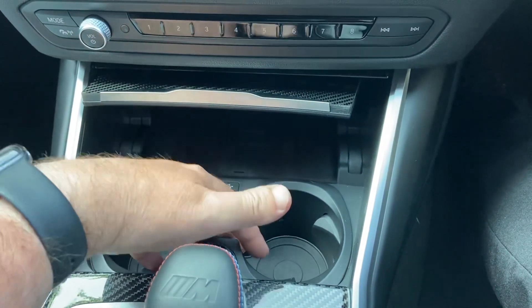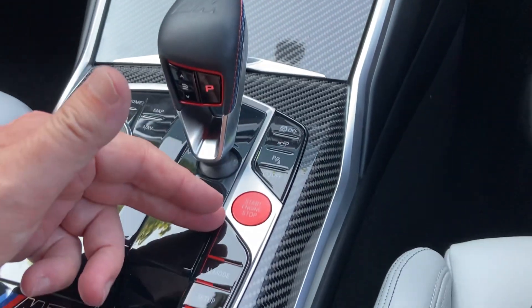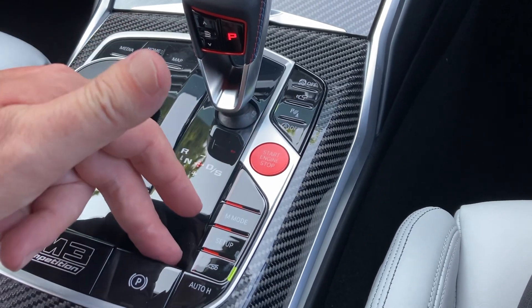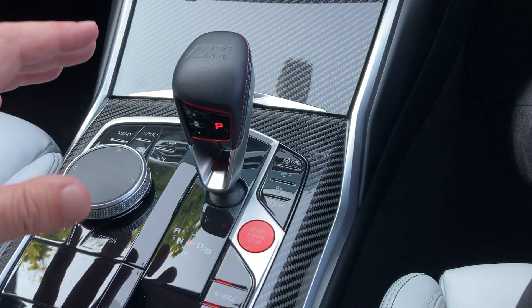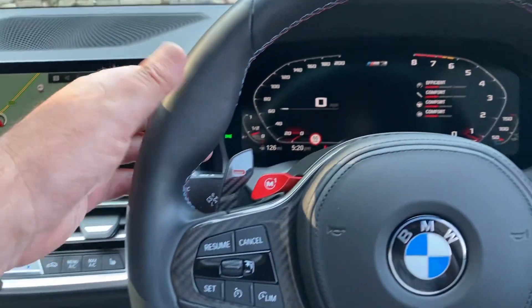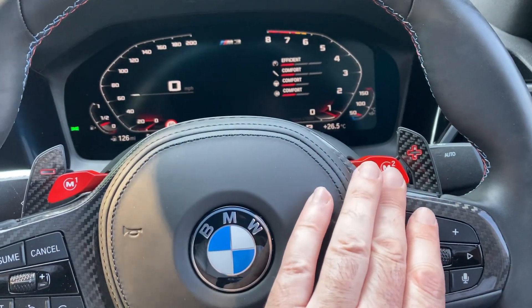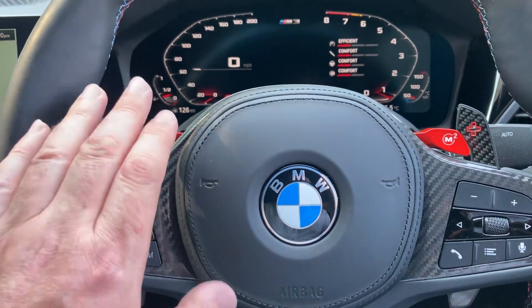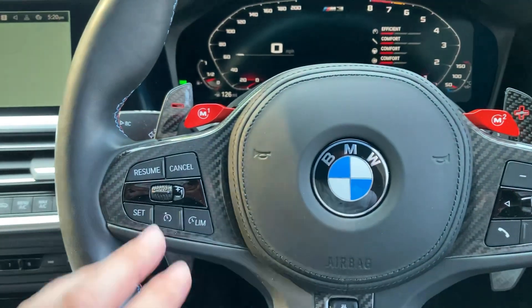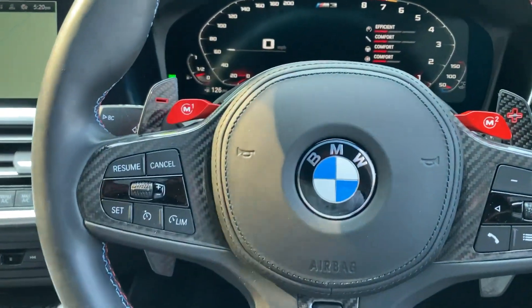Further back we've got the automatic gearbox along with the different M settings, and you can change all the gearbox, steering, and throttle responses and then save them as a favourite – either favourite one or favourite two on the steering wheel. So rather than having to go through all your settings each time, you can just store them as two different favourites. You've also got paddles on the steering wheel so if you want to change gear manually you can do so.